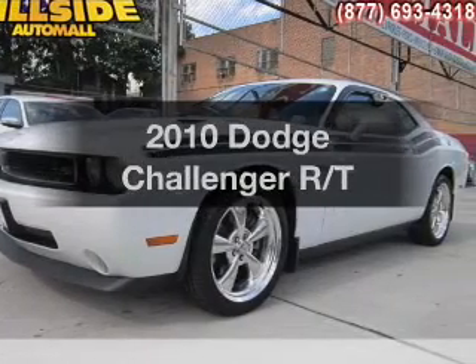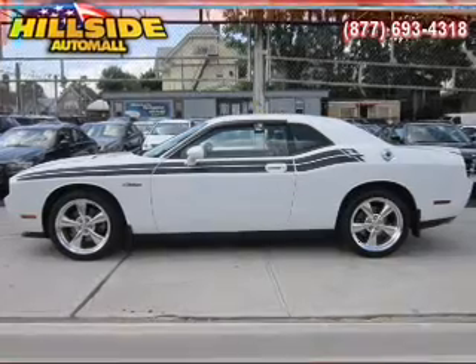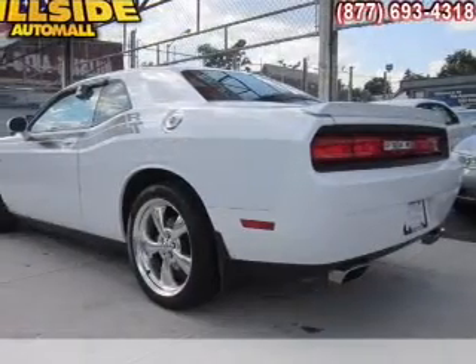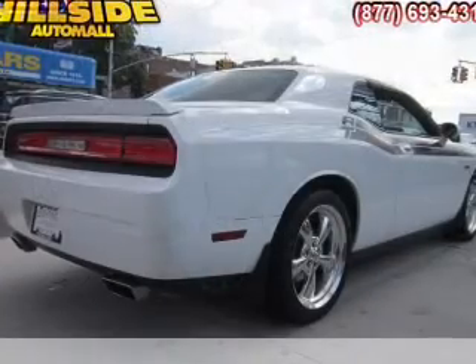Imagine yourself in this 2010 Dodge Challenger. Travel the roads in style and comfort in this great vehicle. With a powerful eight cylinder engine, the powertrain includes rear wheel drive that responds smoothly to its automatic transmission.